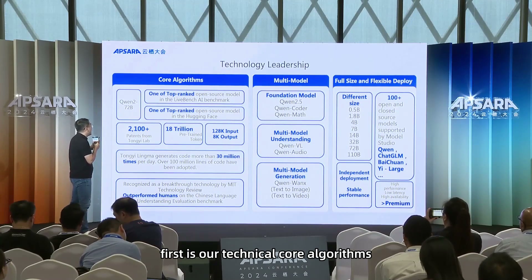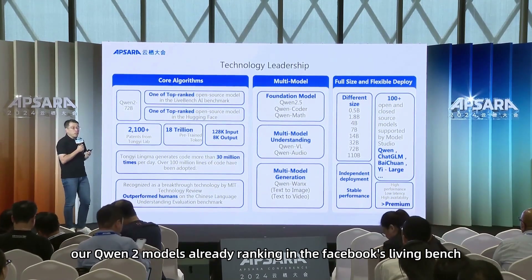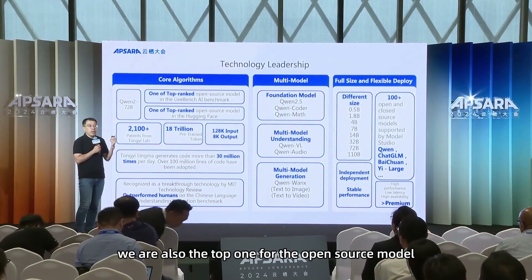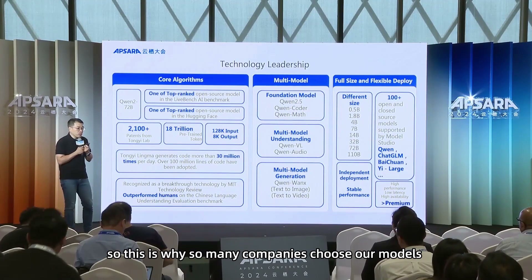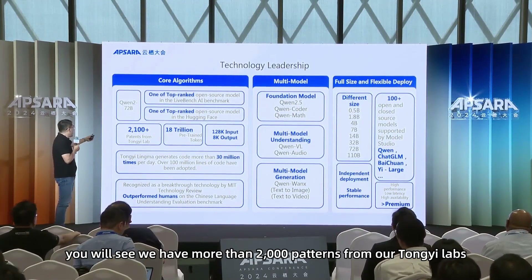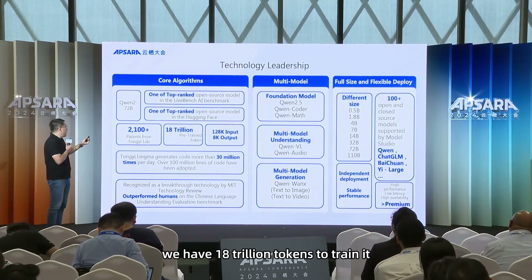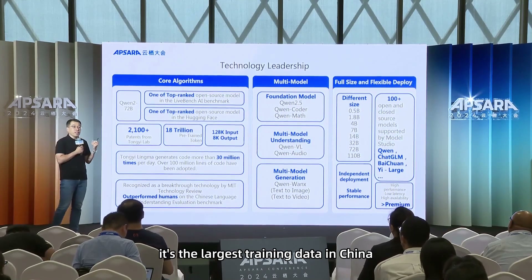First is our technical core algorithms. If you see the left side, our Qwen-2 models are already ranking number one in Facebook's LiveBench AI Benchmark. And also on the Hugging Face leaderboard, we are also the top one for open source models. This is why so many companies choose our models. Our company also invests a lot in this — we have more than 2,000 patents from TongYi Labs, and in order to train our latest model, we used 18 trillion tokens. It's the largest training dataset in China.